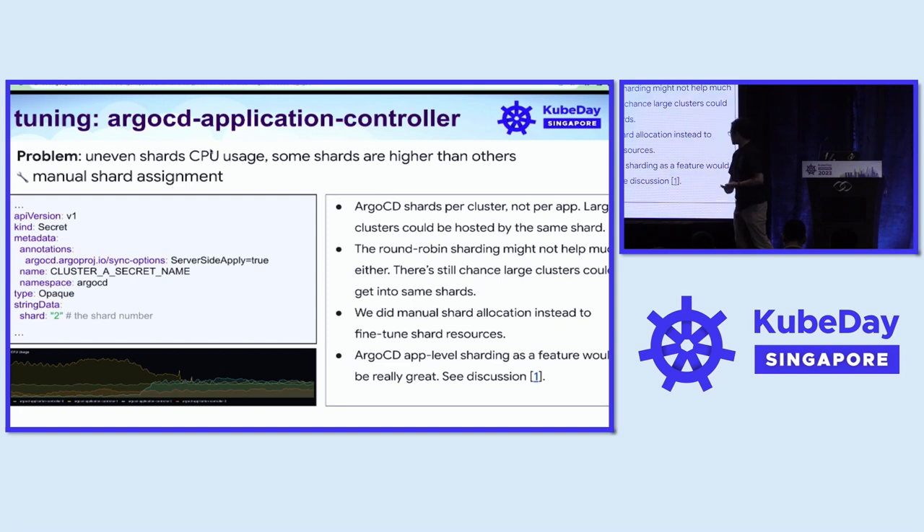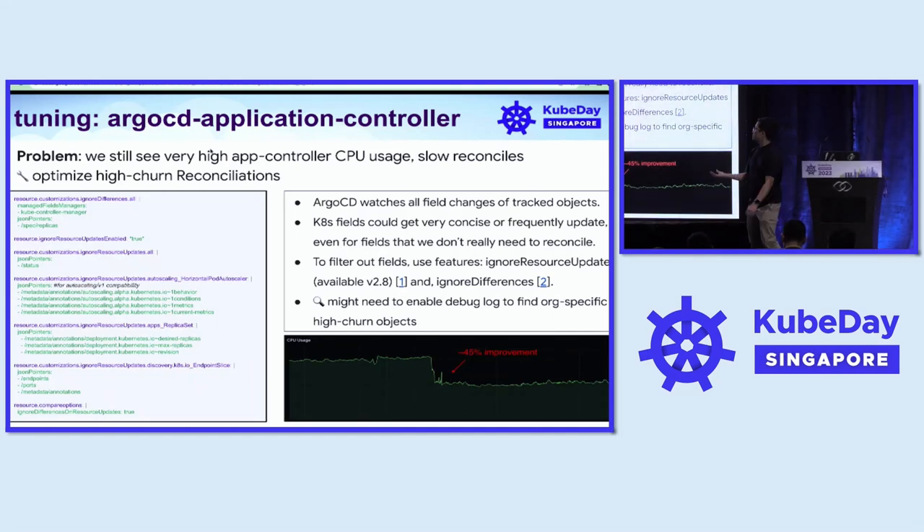There's an open GitHub discussion that we think ArgoCD sharding at the app level would be better than the cluster level. After all this sharding, we still see the app controller consuming very high CPU utilization, which also impacts reconciliation performance.